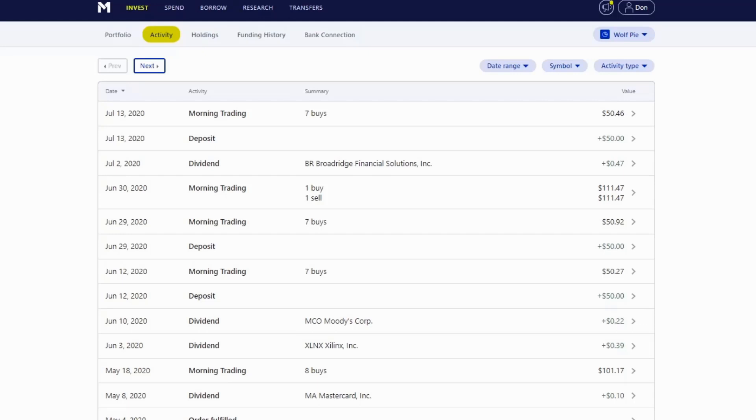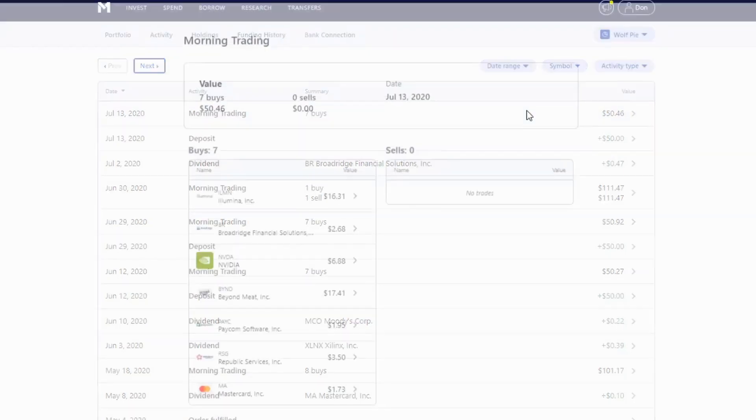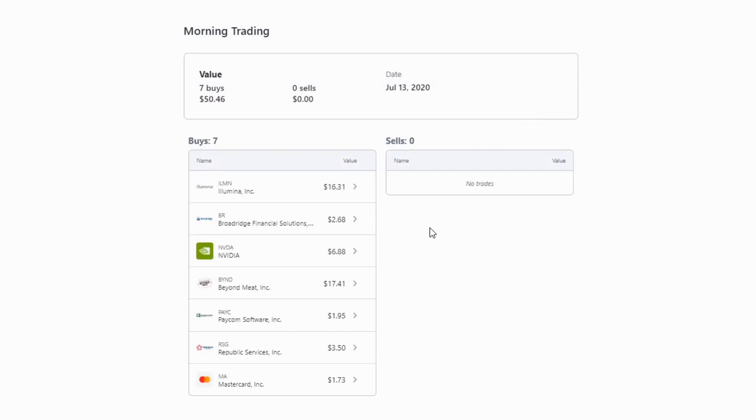I've got it set up for automatically depositing $50 into my account every two weeks, set up for automatic investing so any money in my account just gets automatically invested into my portfolio. On July 13th I made seven purchases for $50.46 — nothing crazy, just dollar cost averaging into my portfolio.